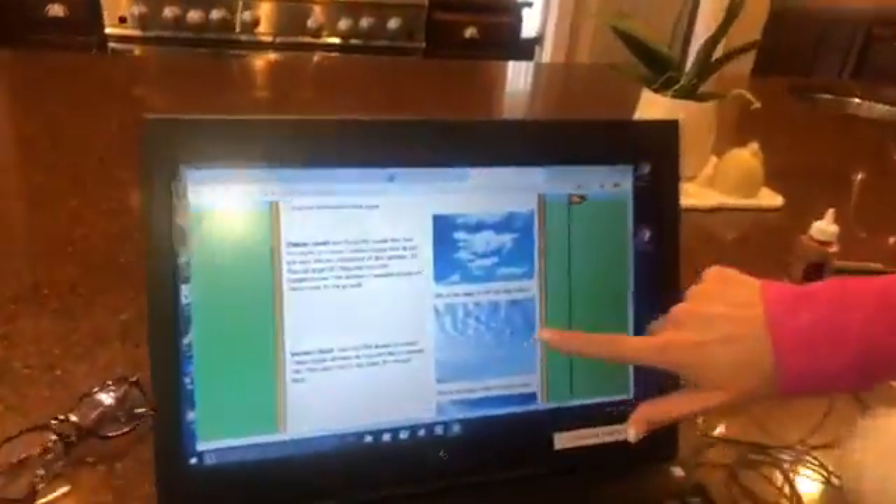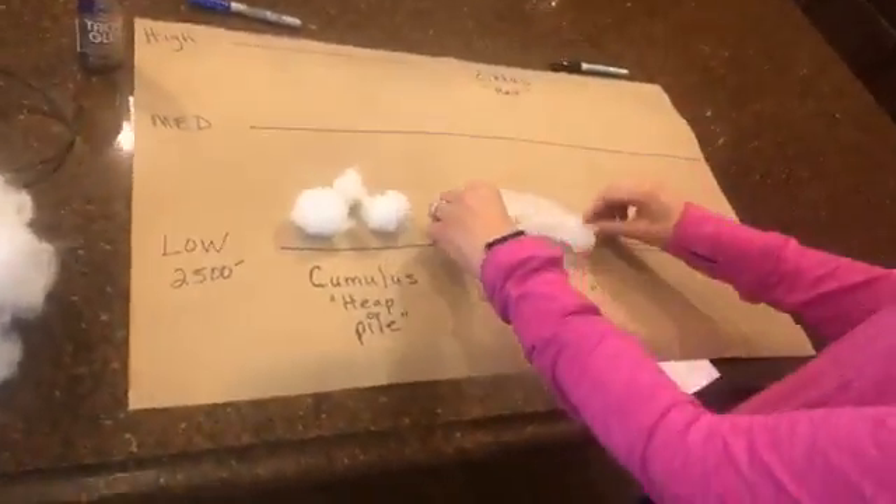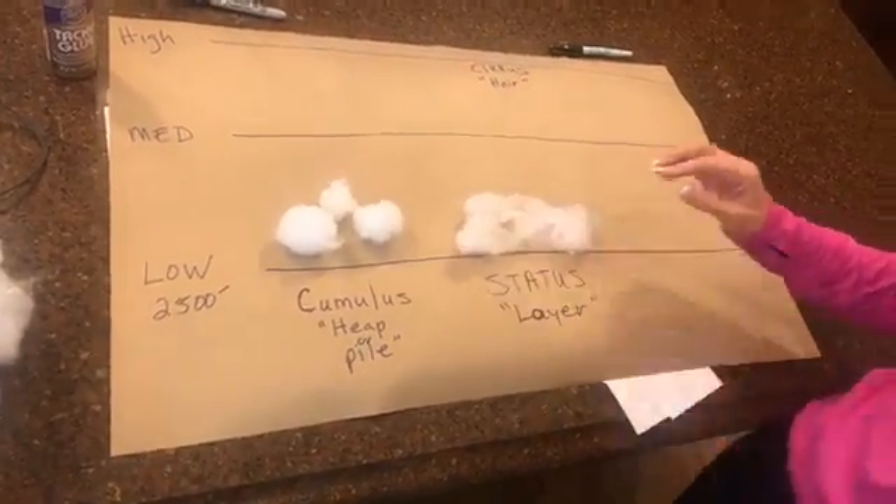Next up is the stratocumulus cloud. We lived in San Francisco for a number of years, and San Francisco is famous for their stratus cloud — they're famous for fog. The fog comes in through the bridge; that's a stratus cloud. A stratus cloud can often cling to the ground or very close to the ground, and we refer to that as fog. When it's widespread and covers a large area, we call it a stratus cloud. The word stratus is Latin for layer. What we have right now outside is stratocumulus.